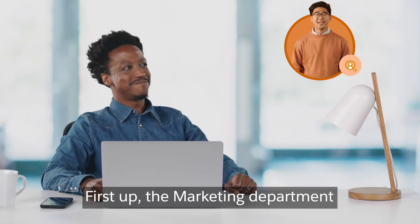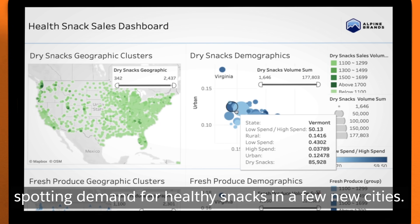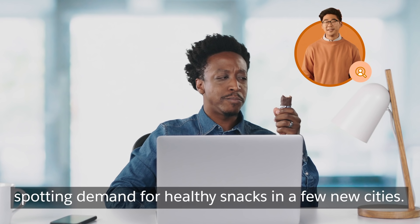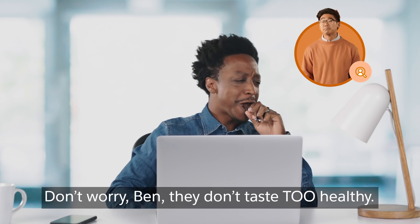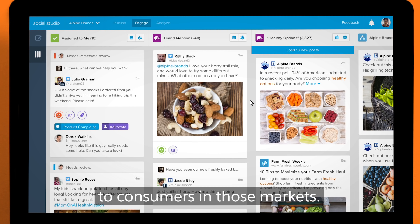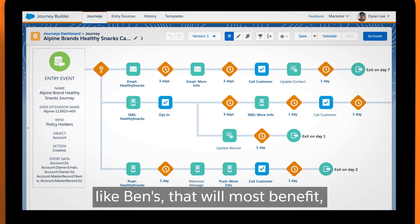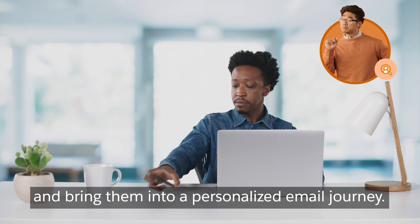First up, the marketing department, which uses Tableau to visualize data, spotting demand for healthy snacks in a few new cities. The marketing team runs social and digital ads to consumers in those markets. They also segment their list of retailers to identify stores, like Ben's, that will most benefit and bring them into a personalized email journey.